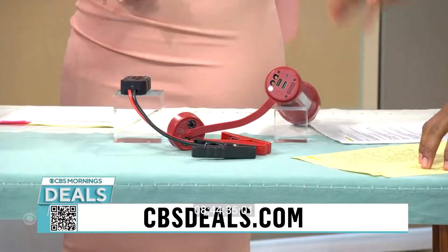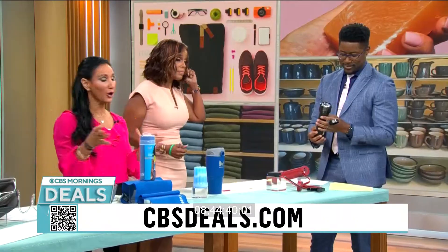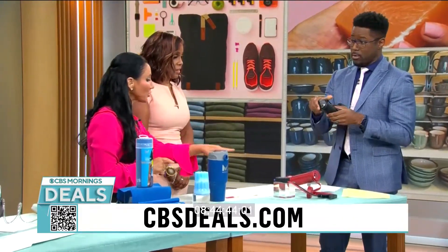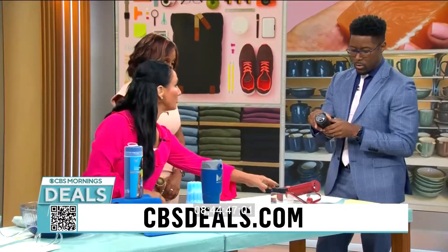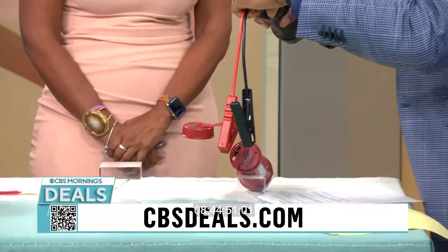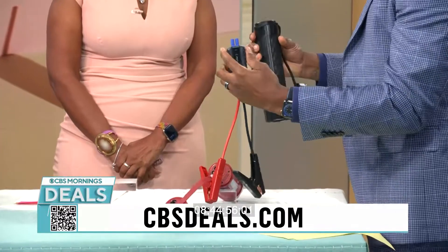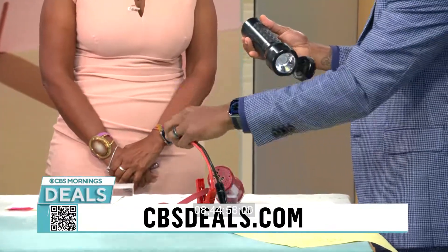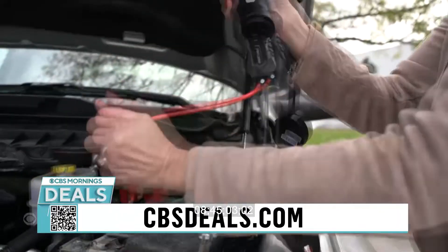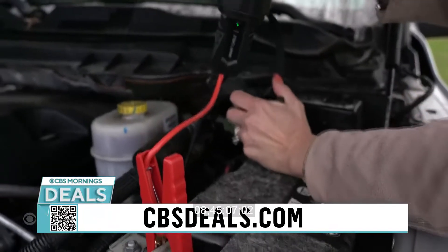It's called the Jump Start. This is a safety tool for your car and for at home. It's got 10 amazing features. We can actually jump start most cars — all the vehicles you can imagine: your SUVs, even a boat, a lawnmower. It plugs right in and you're able to jumpstart. It's got enough power to do that. And if you look at the bottom, you're going to see two USB fast-charging ports so we can charge all of our devices on the go.